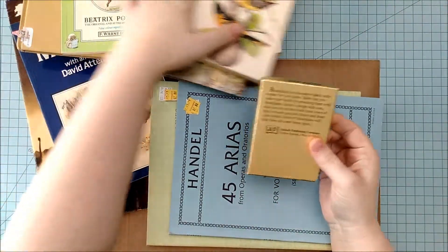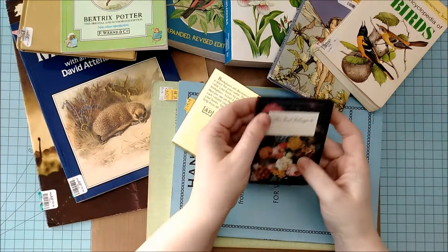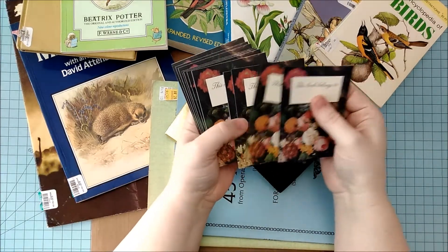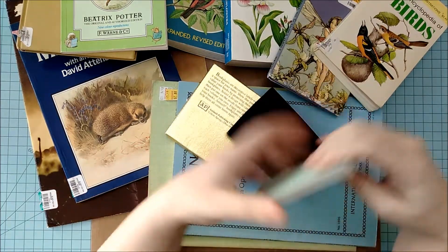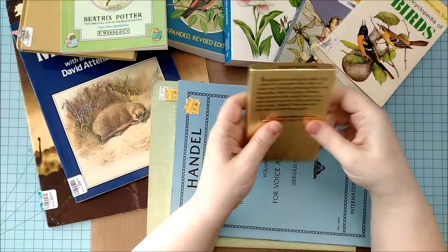I also found at the Senior Center Thrift Store some self-adhesive bookplates that I can include with journals. How cool are these? They're gorgeous. I won't adhere them into the journals — I'll leave that up to the journal owner — but very cool.